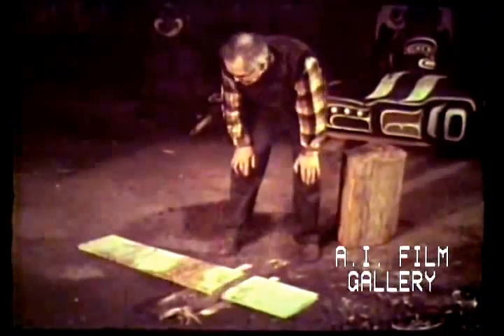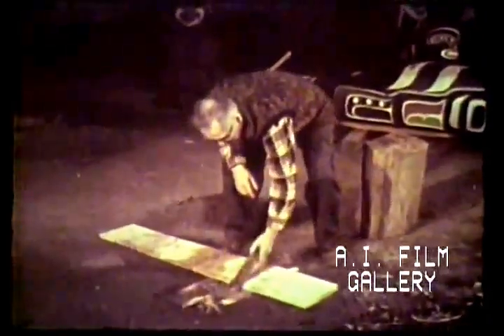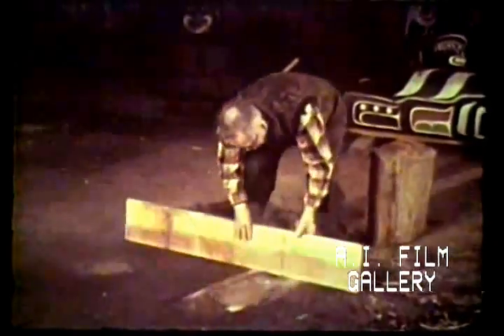The steaming is carefully watched. When all three joints are uniformly softened, the board will be ready for bending.